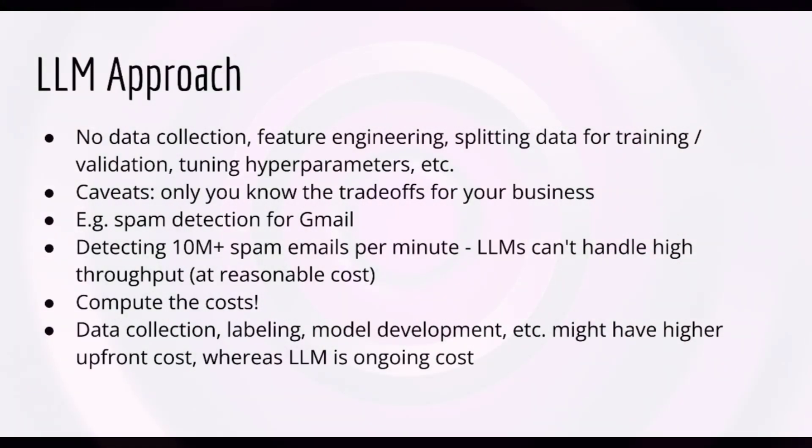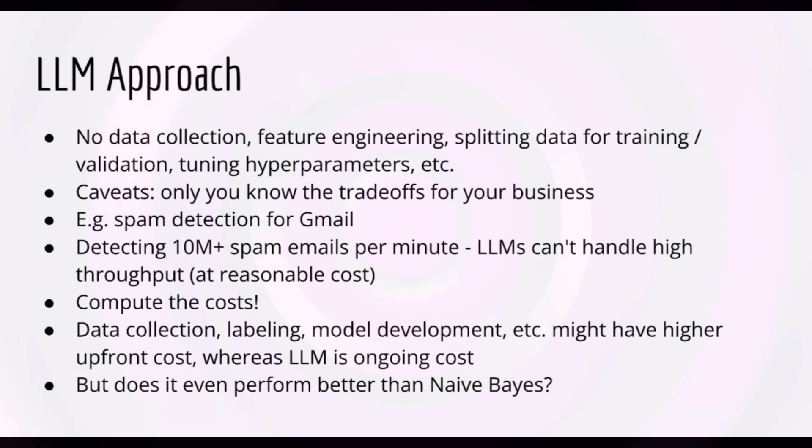Another factor is performance. If Naive Bayes performs better than an LLM, why would you use an LLM? Therefore, it's imperative that you actually evaluate different models and make an appropriate tradeoff between accuracy and cost.